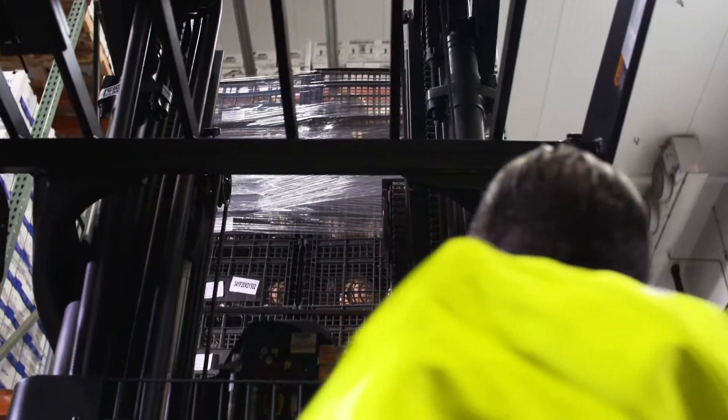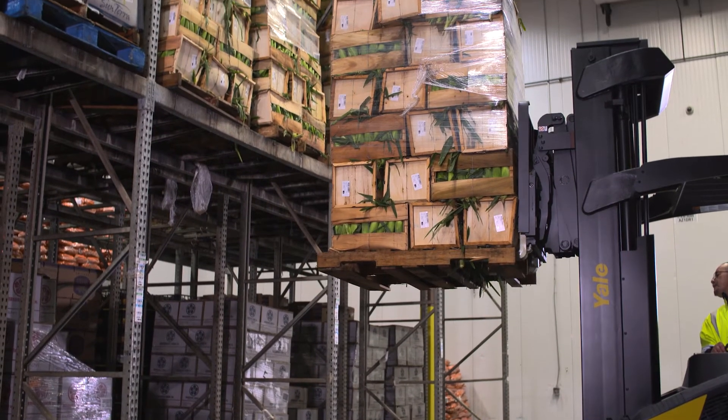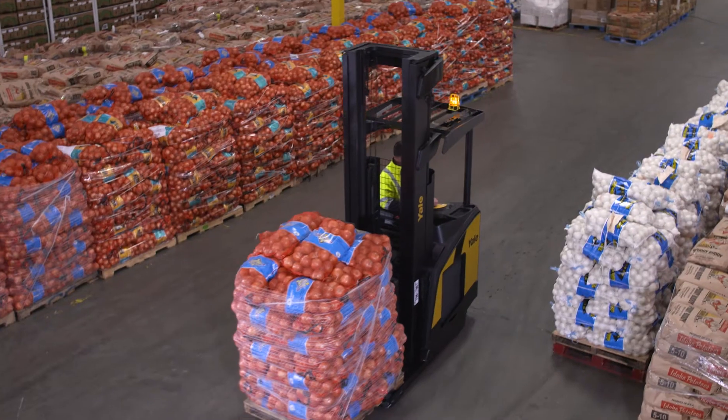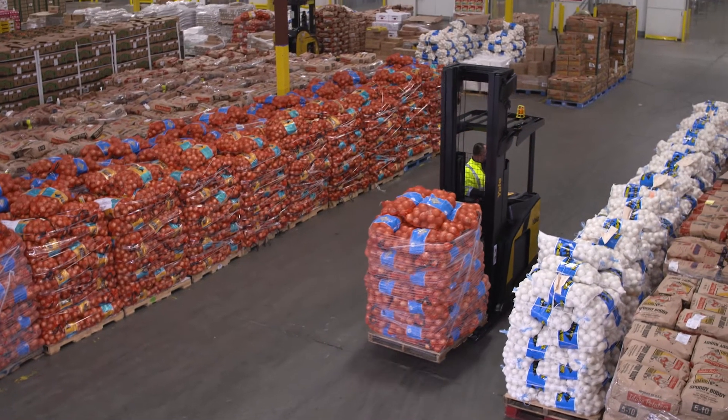The Yale Narrow Aisle Reach Truck was engineered with industry-leading lift and lower speeds. Our trucks can move more pallets in less time, helping increase productivity by as much as 7% per truck and shift.